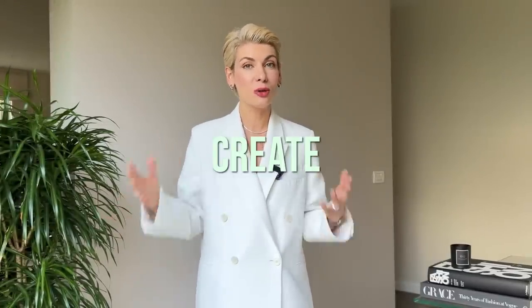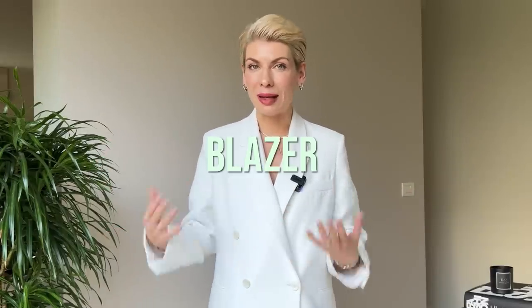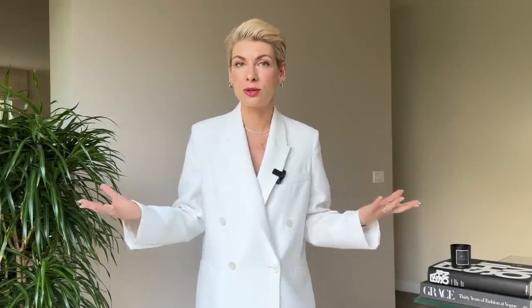Another key element to look polished and pulled together is to create a defined silhouette, which is why structured fit is so important. If there is one item which immediately adds structure to your outfit and brings it to the next level, it's a blazer. Blazers immediately elevate the most casual, basic items in your wardrobe — simple black leggings, jogging pants, jeans, knitwear, even some shorts.